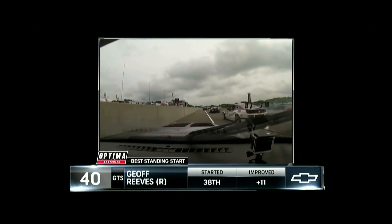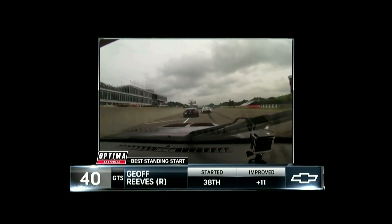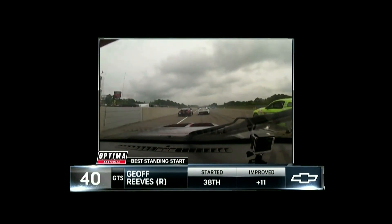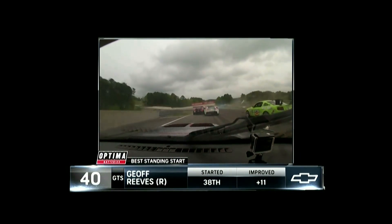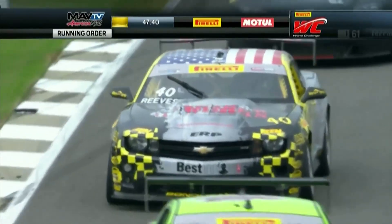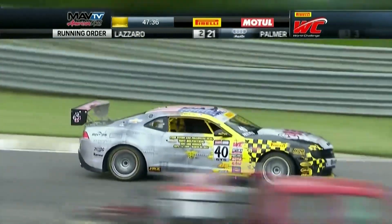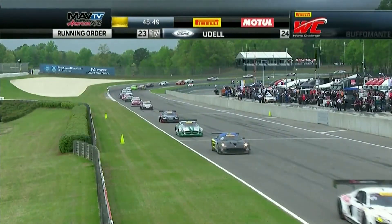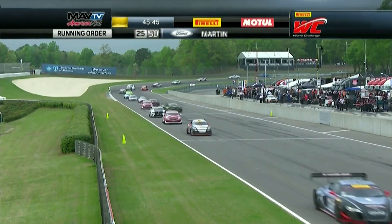Jeff Reeves in the Shadow Works Best IT Camaro — did he get a launch? You bet he did. He gets the Optima Battery's best standing start, up 11 overall spots in that opening lap, and of course part of it was all that carnage. He had a great start and took advantage of other cars' mishap. Congratulations to Jeff Reeves, one of the rookies in this championship. Here's a look at the leaders in our three divisions.